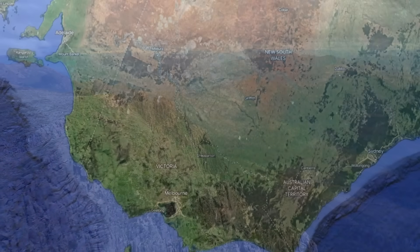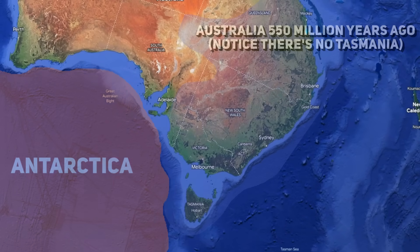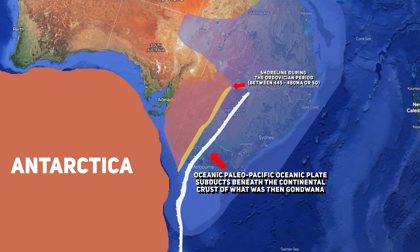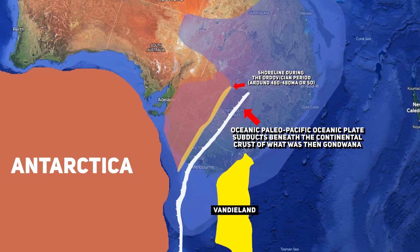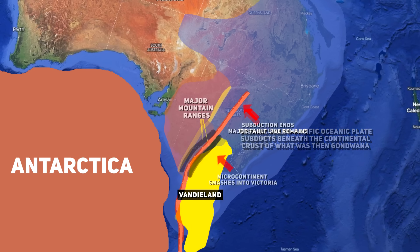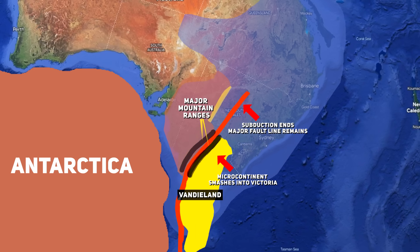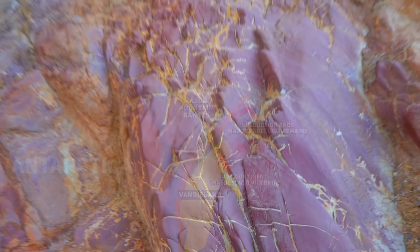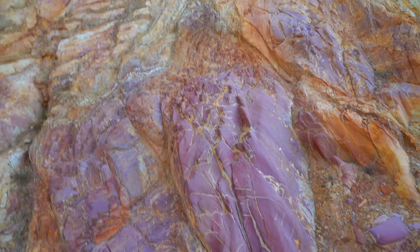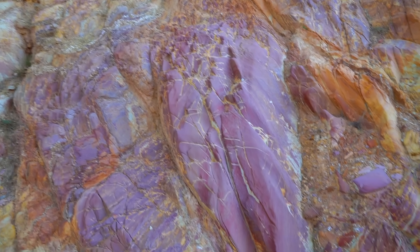It would do so after an active subduction event slowly pulled this continental piece of land in until it inevitably collided with Victoria, forcing a continent-to-continent collision to occur, leading to the eventual fusing and total accretion of this microcontinent with Victoria. And Tasmania, which was a part of this tiny microcontinent, would become a part of Australia from that point on, and this collision would help to further form and intensify the mighty mountain range that already stood here when these events occurred.